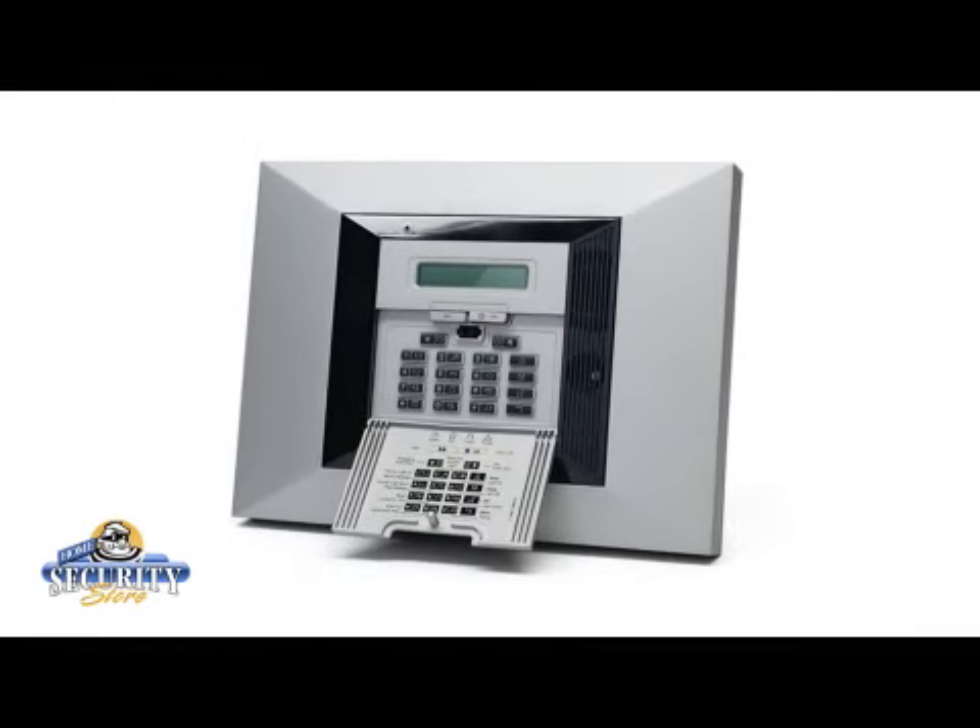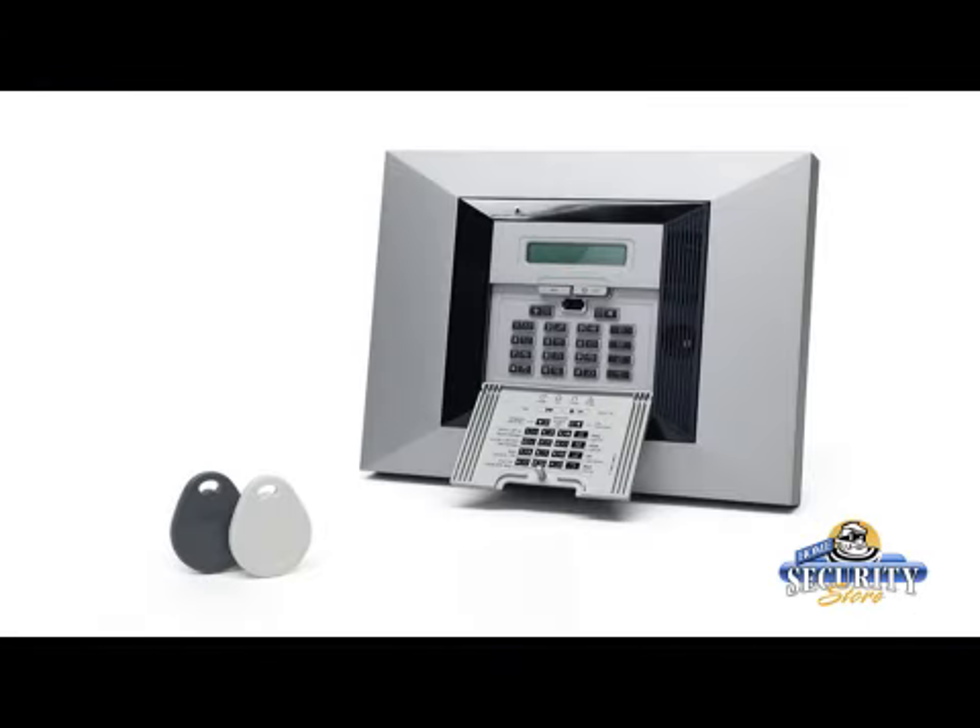The Powermax Pro even looks different with a new modern clamshell design which comes in a silver metallic color. What's also new — the Powermax Pro comes with two proximity tags which allow for day-to-day conveniences. Simply hold the tag in front of the reader and the system can be armed or disarmed, no codes necessary. And if a tag is lost or stolen, it can easily be deleted from the system.